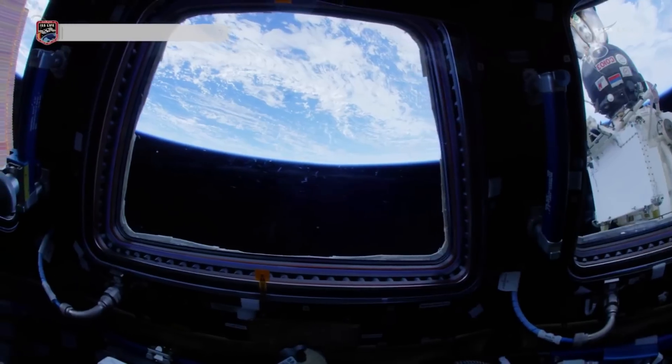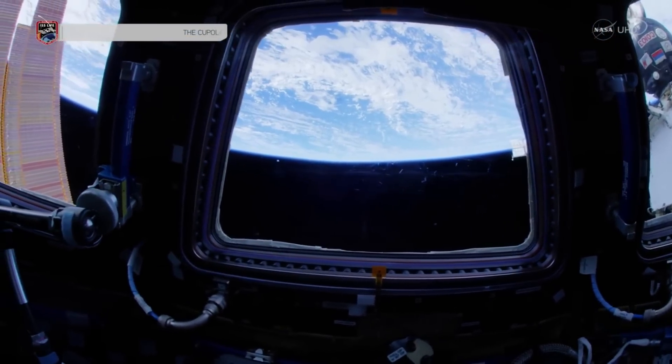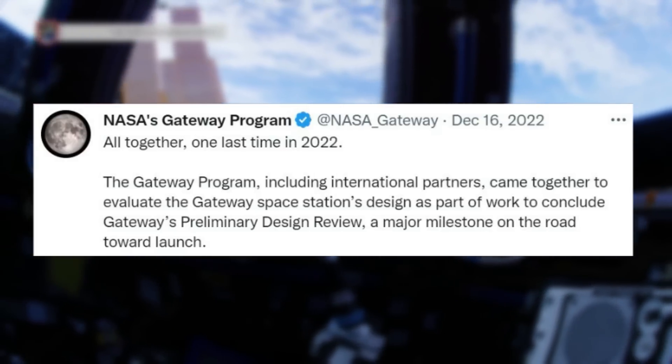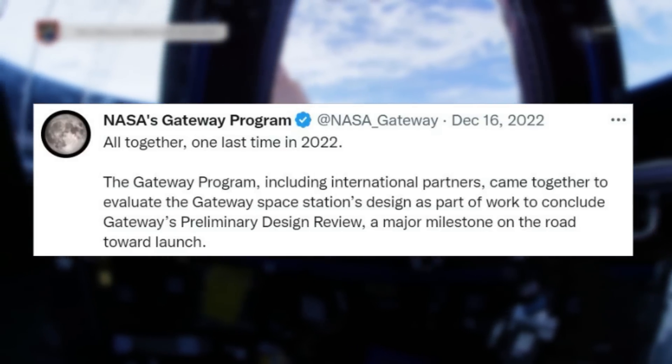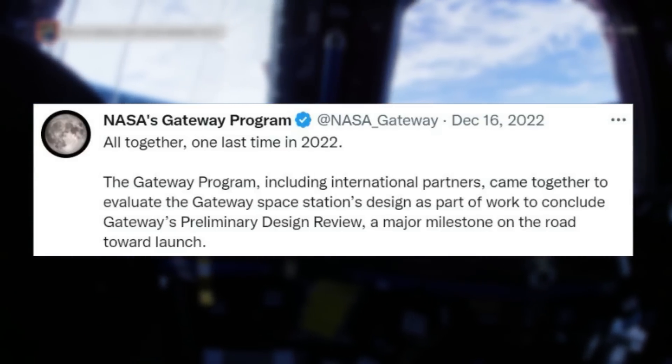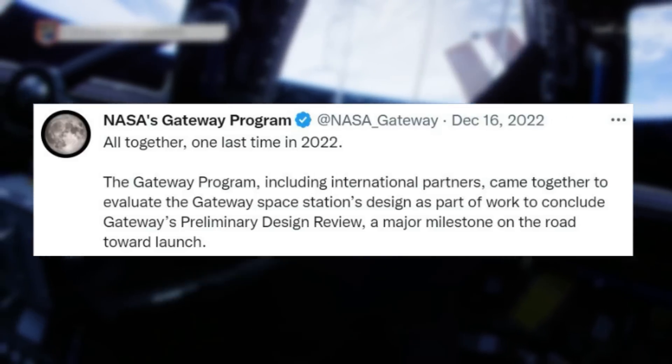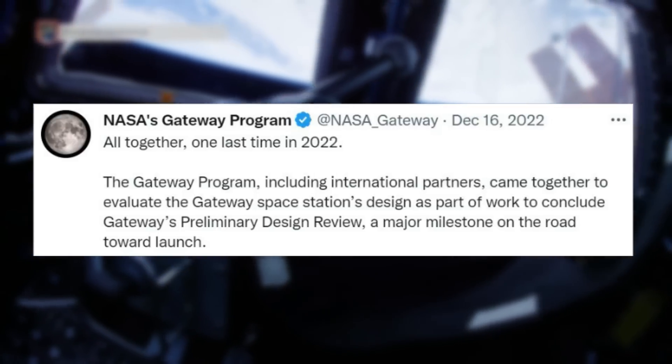Focusing on recent updates, just a few weeks ago on December 16th, NASA tweeted saying: "All together, one last time in 2022. The Gateway program, including international partners, came together to evaluate the Gateway space station's design as part of work to conclude Gateway's preliminary design review" — a major milestone on the road toward launch.